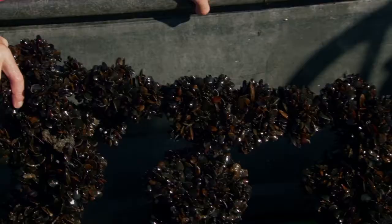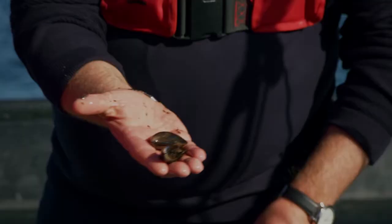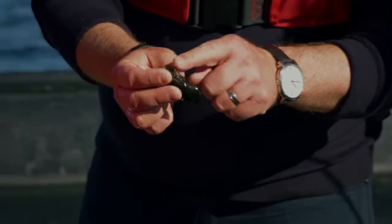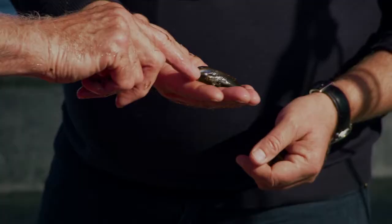What are you looking for before they go to market? Size and meat yield — you need a plump meat. And this is what you call the beard? Yes, is that what they cling on to? Yeah, the beard or the byssus. They're young — you can see that in the colour, there's a bit of blue in the shell, which means they're quite young.